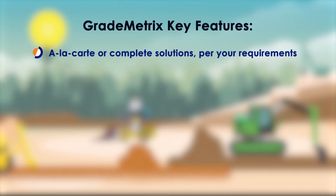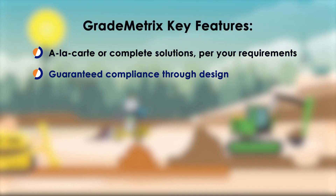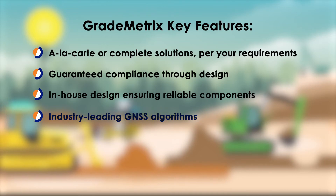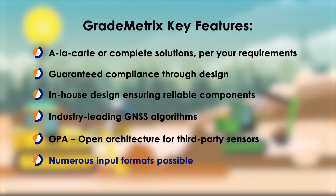GradeMetrics Key Features include à la carte or complete solutions per your requirements, guaranteed compliance through design, in-house design ensuring reliable components, industry-leading GNSS algorithms, and an open architecture (OPA) for third-party sensors.